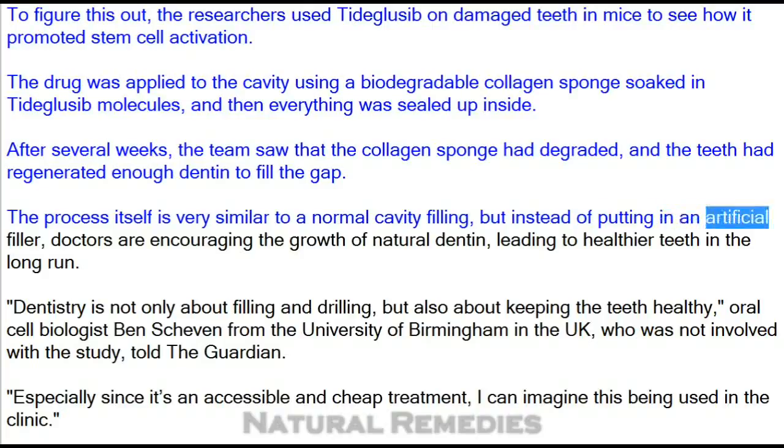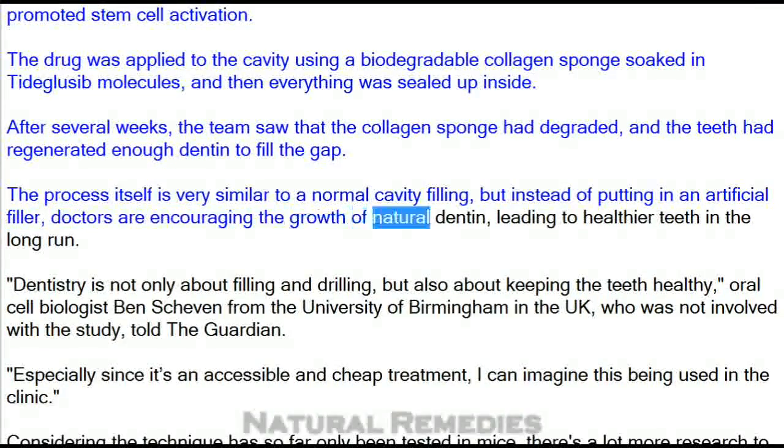The process itself is very similar to a normal cavity filling, but instead of putting in an artificial filler, doctors are encouraging the growth of natural dentin, leading to healthier teeth in the long run.